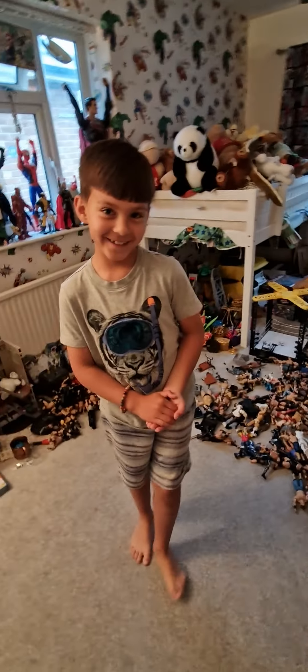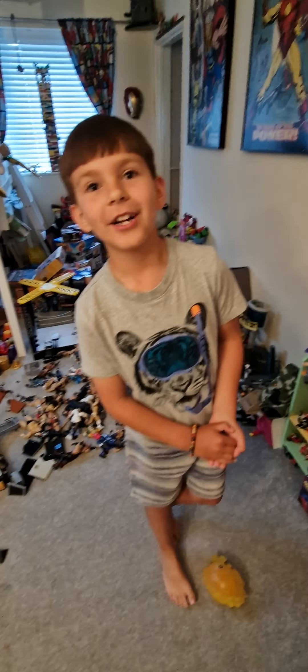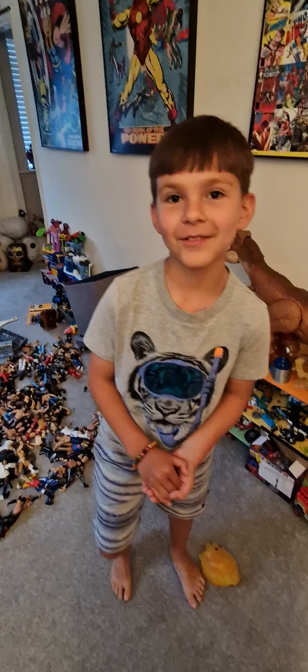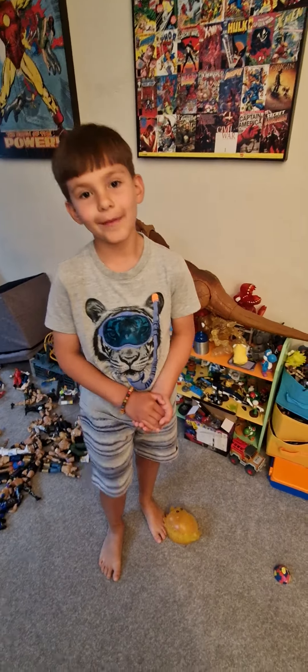Hi guys, I've got a really cool pet. It's so cool. You probably see it on the background because I'm playing around. So I've got a new animal. I've got a new animal now to my collection of my snake, my lizard and all my other reptiles.